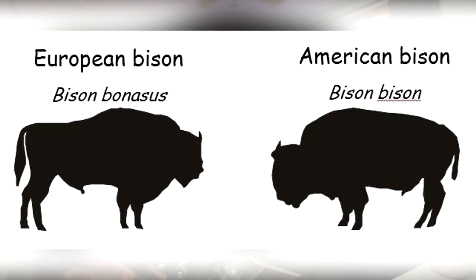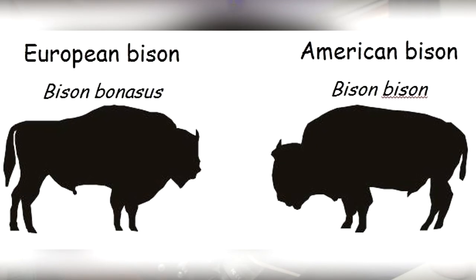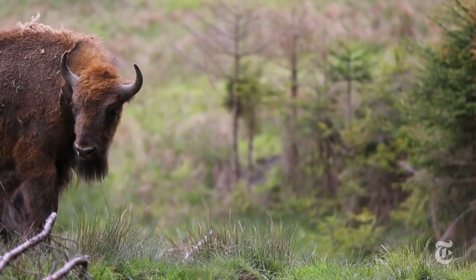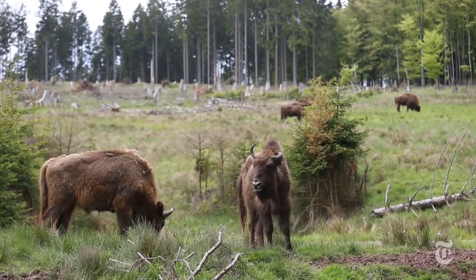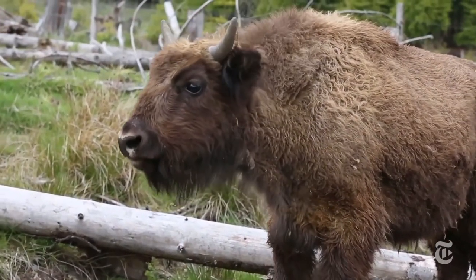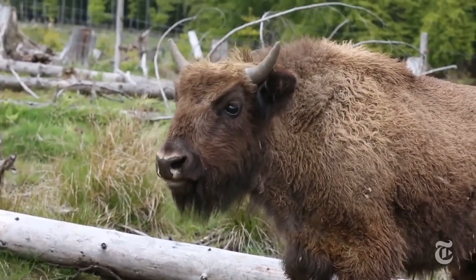The next one is the European bison. There are only two species of bison — European and American. They were almost hunted to extinction in the early 20th century, and in 1921 a few were captured and kept in captivity. Once they started breeding, they were reintroduced to the wild. It's the heaviest surviving land animal in Europe — slightly lighter than the American bison but a bit taller. The people of Białowieża have been protecting the animal since the 15th century, and there are now 2,000 wild bison in Poland.